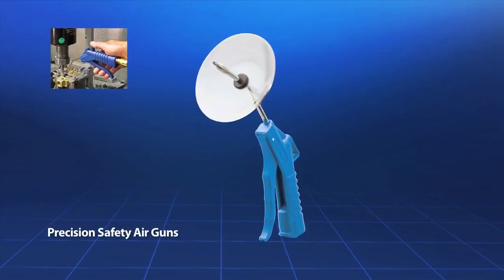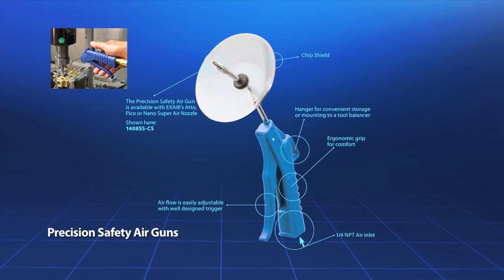The precision safety air gun is a general duty gun which uses X-air's three smallest nozzles. These guns are lightweight with a 1/4 NPT inlet, variable flow trigger, a hanger for convenient storage, and an ergonomic grip. These air guns can provide a focused blast of air into tight spaces.